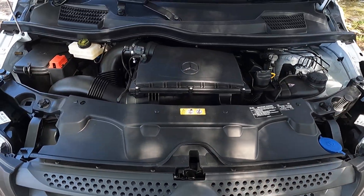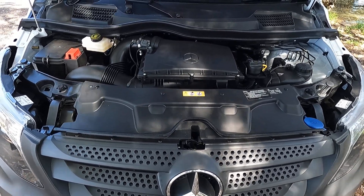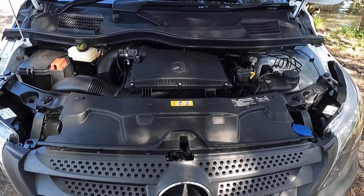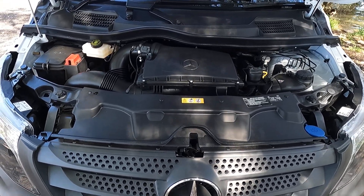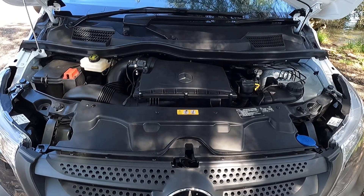The Vito runs a 2.1 liter four-cylinder turbo diesel, and that produces 120 kilowatts and 380 Newton meters of torque — so it's got a bit of torque to it. And don't forget it's got no weight in the back, so it's quite a light vehicle. That's mated to a seven-speed automatic transmission.